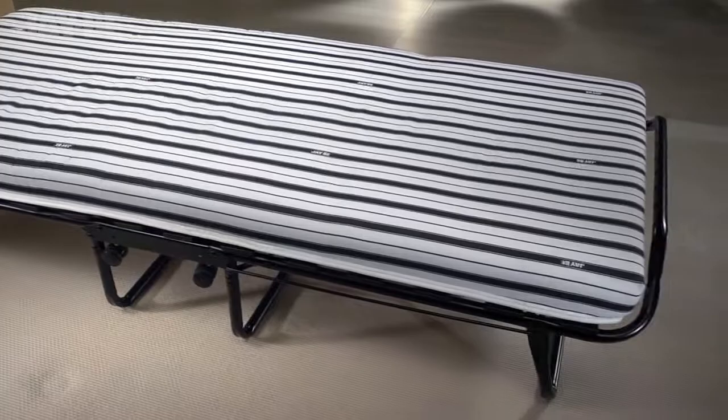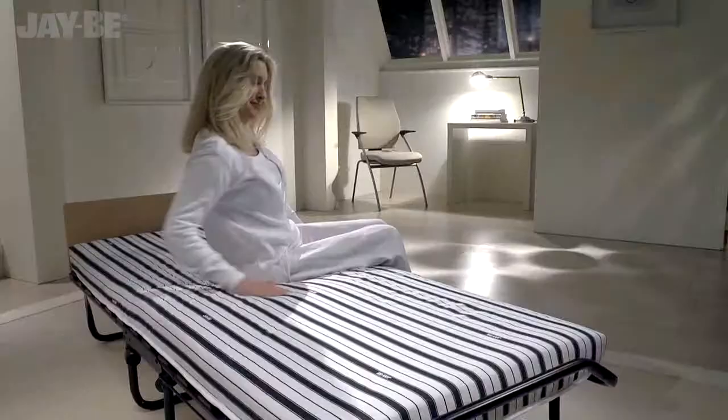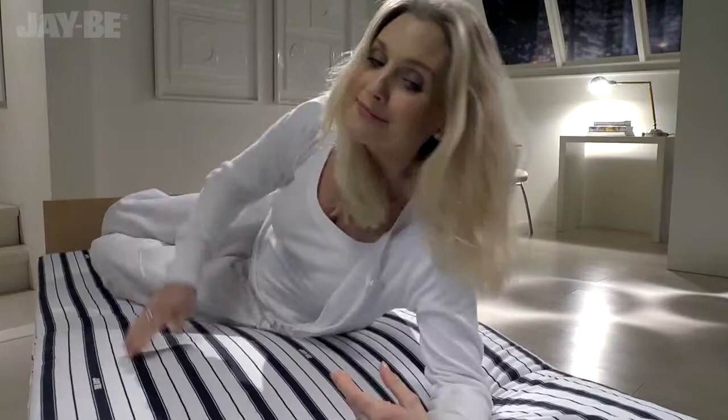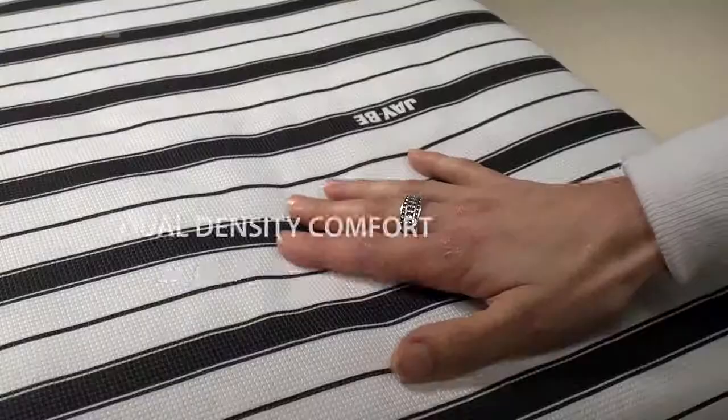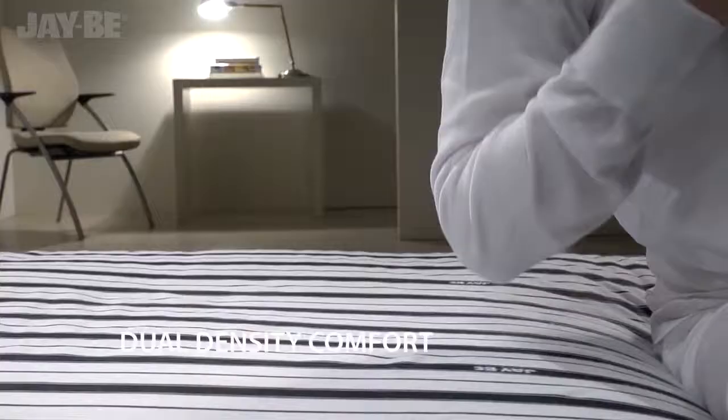This JB bed is tested to British and European quality and safety standards, with a lifetime frame guarantee. The mattress is made with the latest dual density airflow fiber, which allows the mattress to breathe, so you can treat your guests to a fresh and comfortable night's sleep.